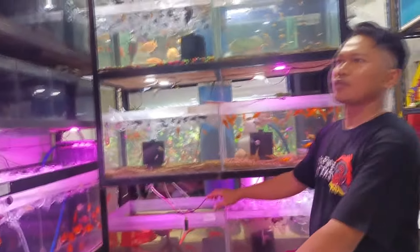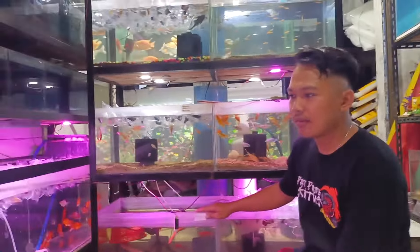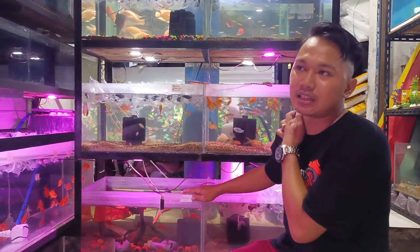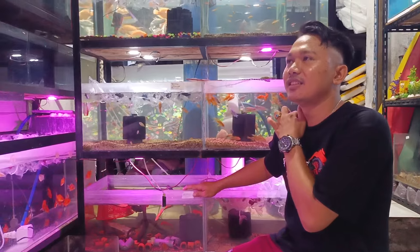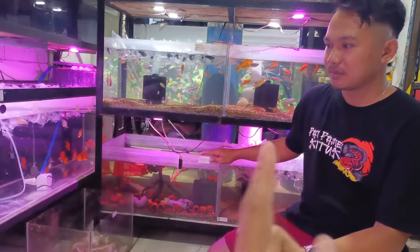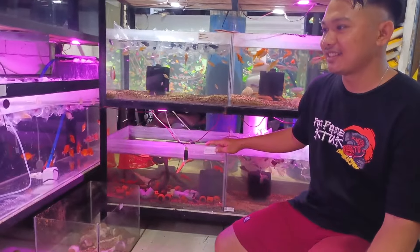Misalnya saya mau order banyak, itu bisa banget, Mas. Bisa banget, soalnya kita buka grosir. Nah, untuk teman-teman yang mau main ikan grosir, langsung ke Mas Musafir ini ya. Nanti kontaknya di deskripsi, guys.